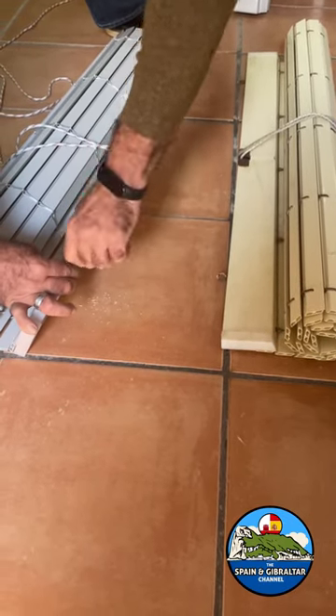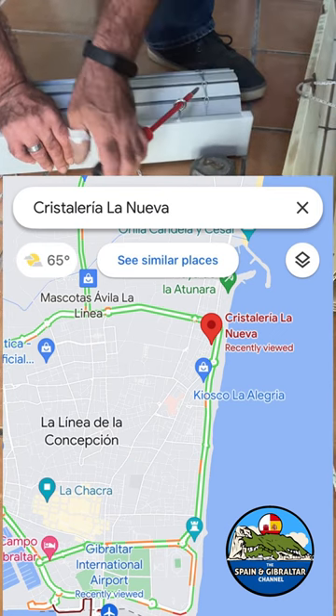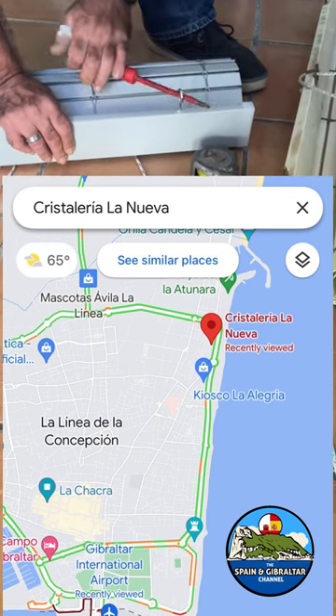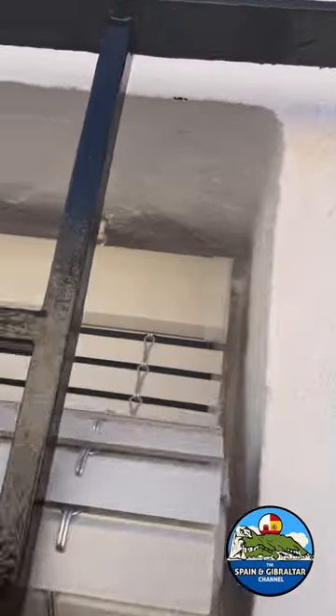I did have to custom order these blinds here in La Linea and it was 120 euros. And now we're just drilling in the holes to install the hooks so that we can hang the blinds up into the windows.